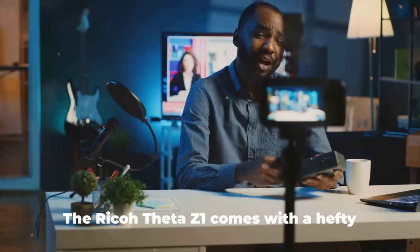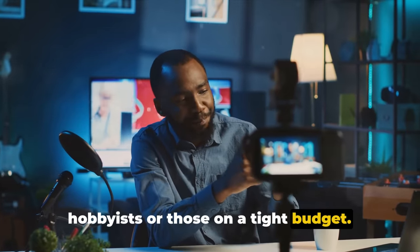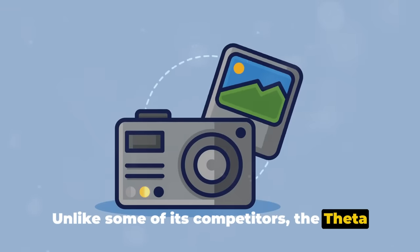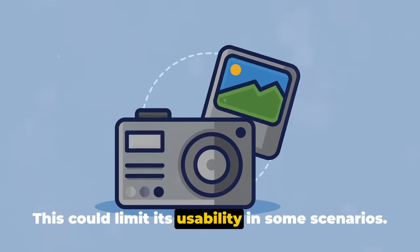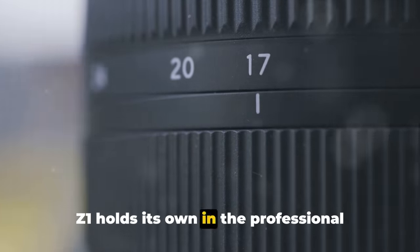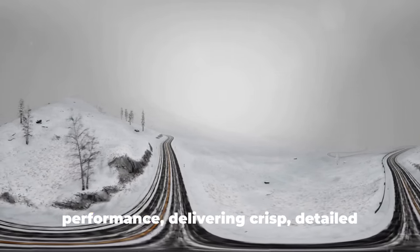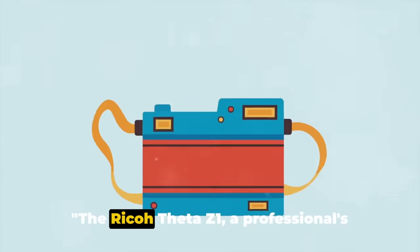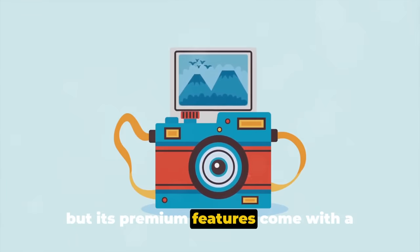But every rose has its thorns. The Ricoh Theta Z1 comes with a hefty price tag, which might be a deterrent for hobbyists or those on a tight budget. Additionally, its battery life leaves something to be desired — unlike some competitors, the Theta Z1's battery is not removable, meaning you can't swap it out during long shooting sessions. Despite these drawbacks, the Ricoh Theta Z1 holds its own in the professional market with its unparalleled image quality and professional features, delivering crisp, detailed images that can truly immerse viewers in the scene. The Ricoh Theta Z1 — a professional's choice — delivers top-notch image quality, but its premium features come with a premium price.